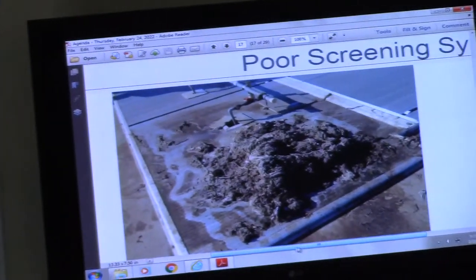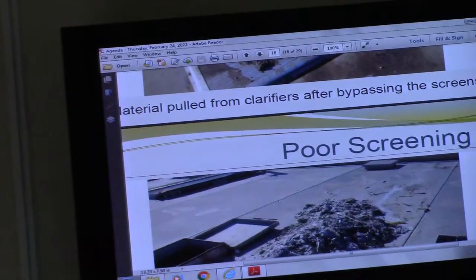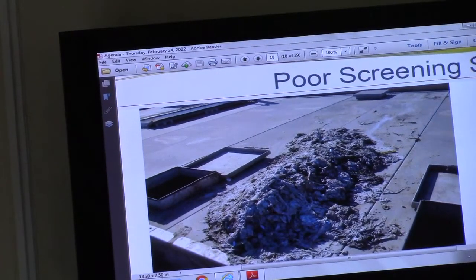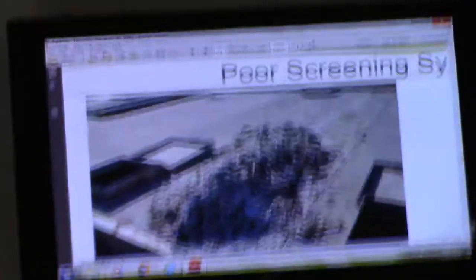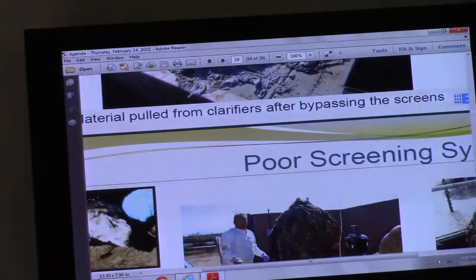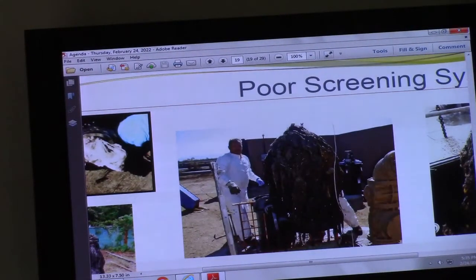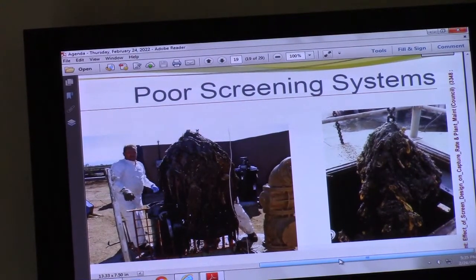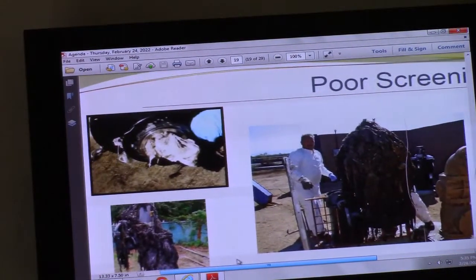The debris clogs pumps and basins further along in the plant, increasing maintenance costs and impacting the treatment process. Staff determined the best option to improve the screening process is to upgrade the old 6mm screen to 3mm. Similar to the previous upgrade, this will reduce the pass-through of debris, result in much less clogging downstream, lower maintenance costs, and increase treatment efficiency.